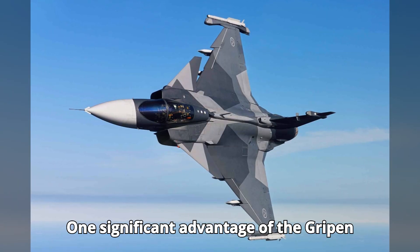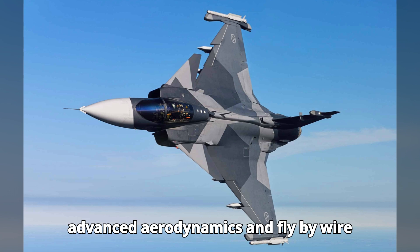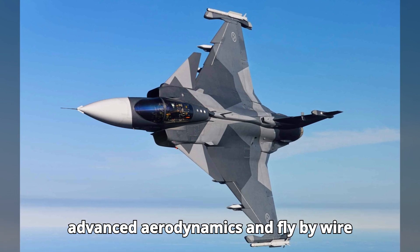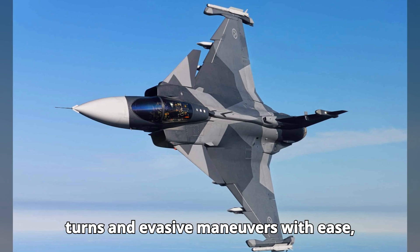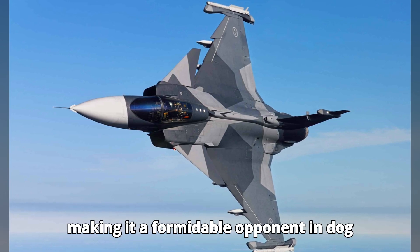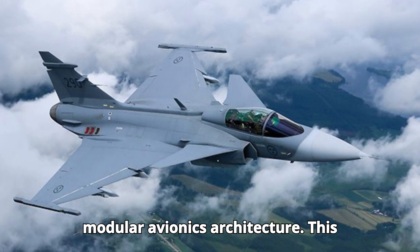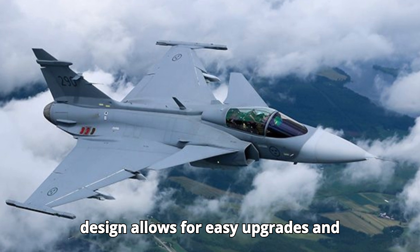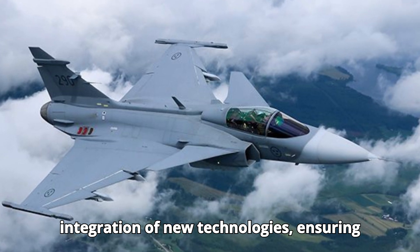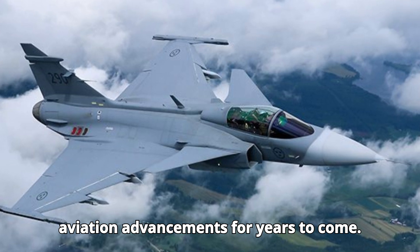One significant advantage of the Gripen is its exceptional maneuverability. Its advanced aerodynamics and fly-by-wire control system allow it to execute sharp turns and evasive maneuvers with ease, making it a formidable opponent in dogfights. A unique feature of the Gripen is its modular avionics architecture. This design allows for easy upgrades and integration of new technologies, ensuring the aircraft remains at the forefront of aviation advancements for years to come.